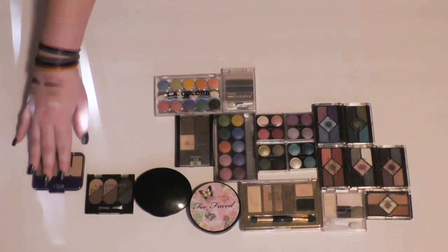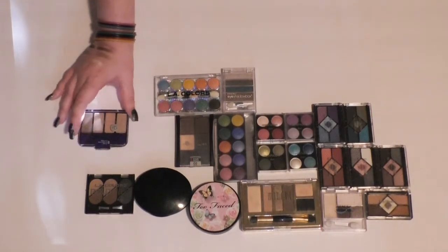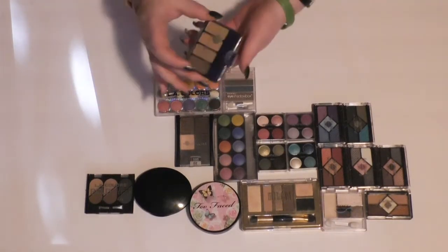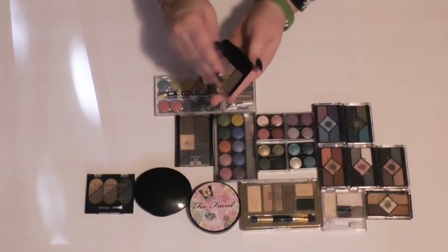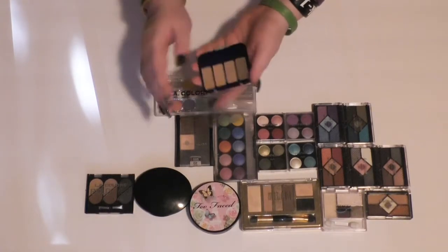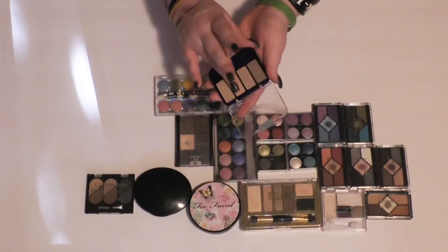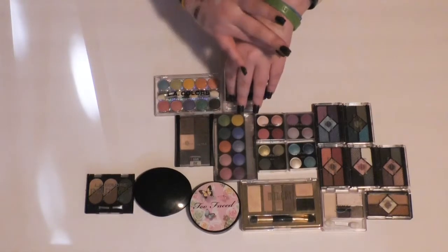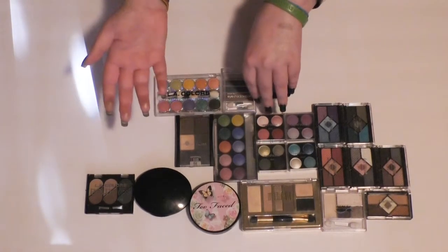Then I have this old CoverGirl quad — I feel like they've changed up the packaging since I bought this. It's in Sheerly Nudes. I like the colors, but I don't remember how they swatch. Pretty nice, so I'm going to hang on to this one.